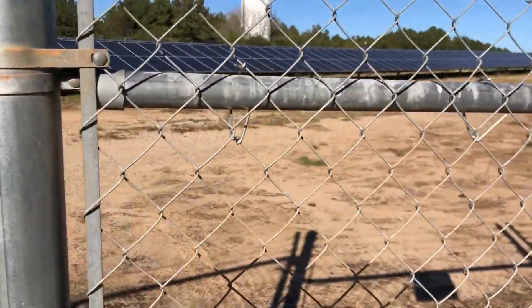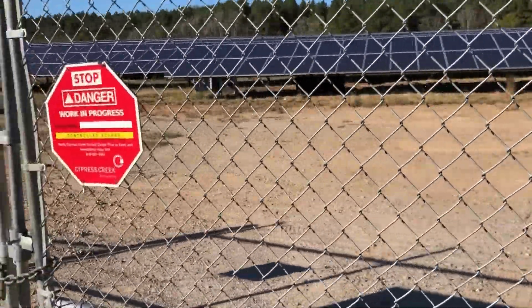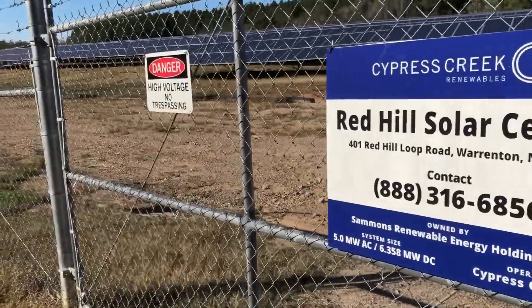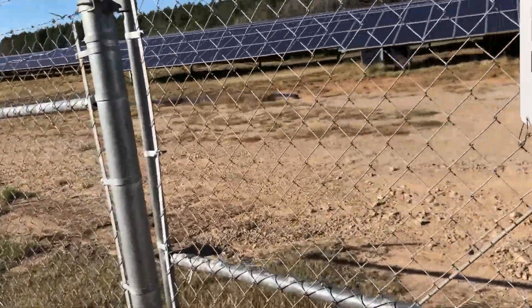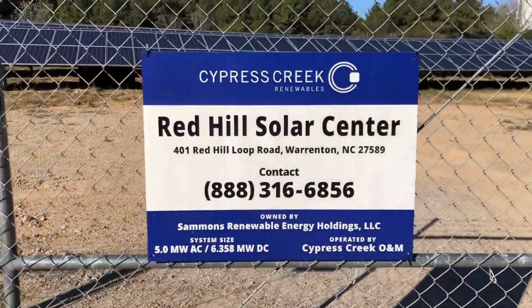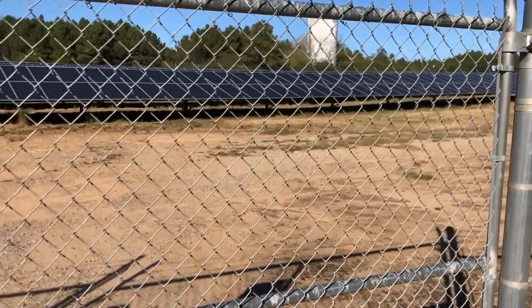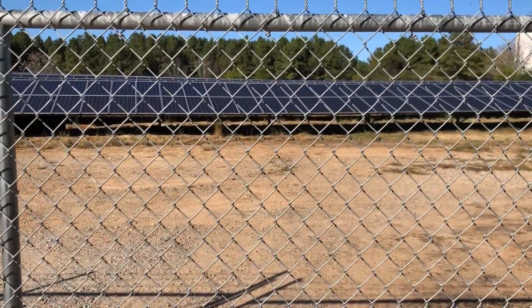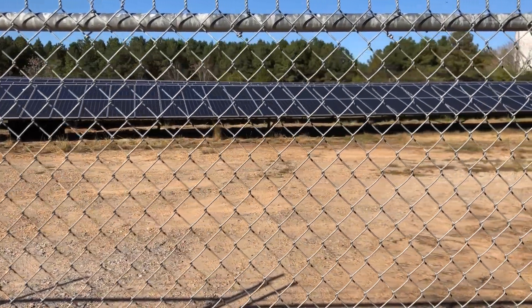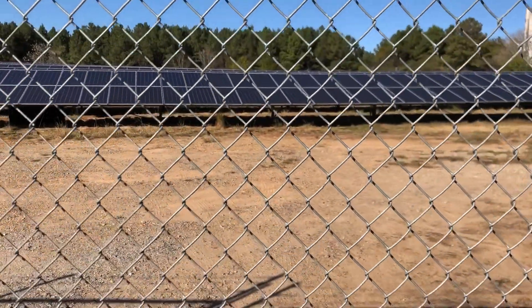The land owner leased the land out to the power company or the solar company in exchange for a fee. When I looked into this several years ago, I was interested in establishing a solar farm on some of my land. They were offering $20,000 per year to lease your land to place solar panels, and they were paying your annual property taxes as well.